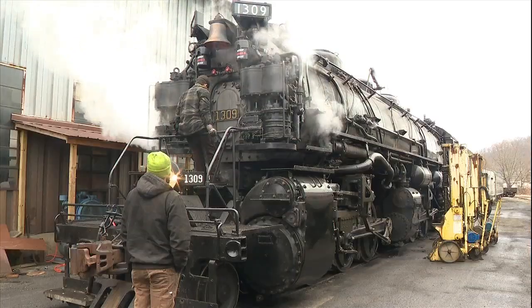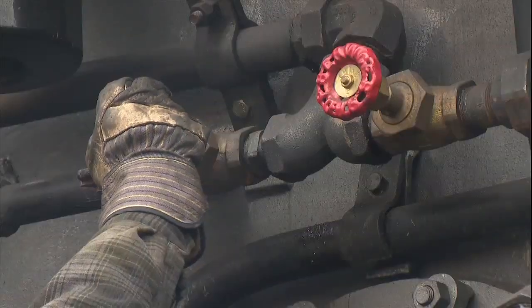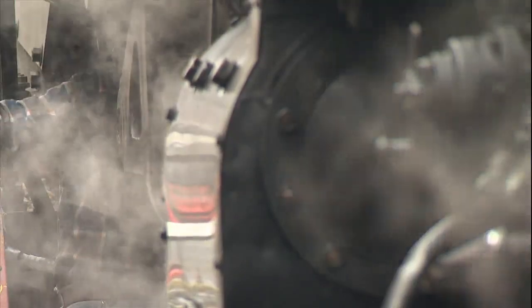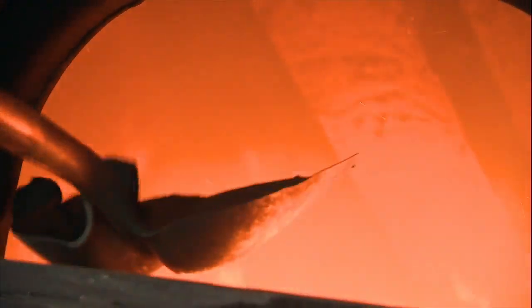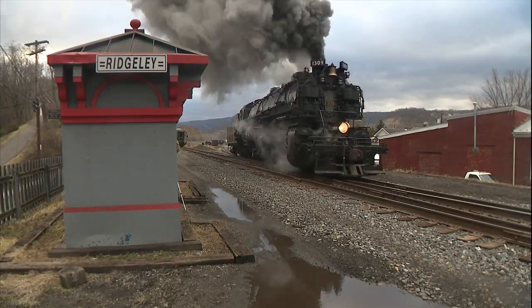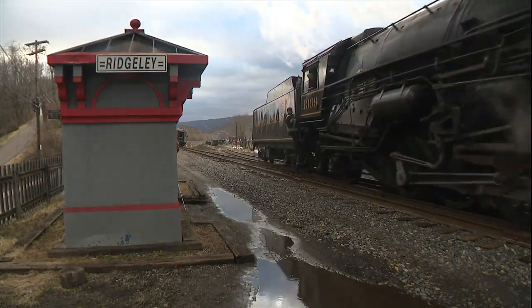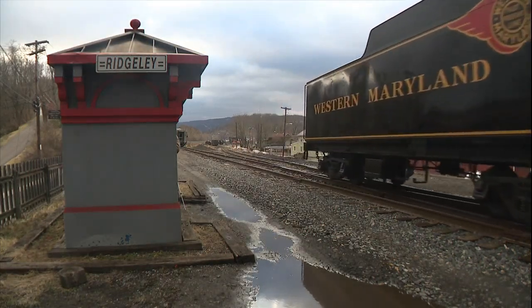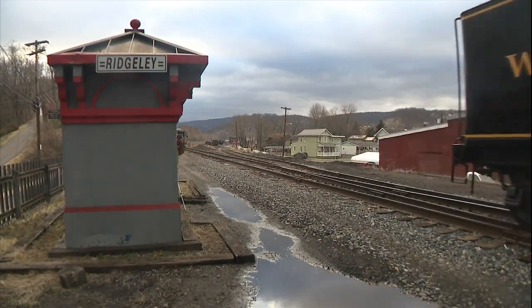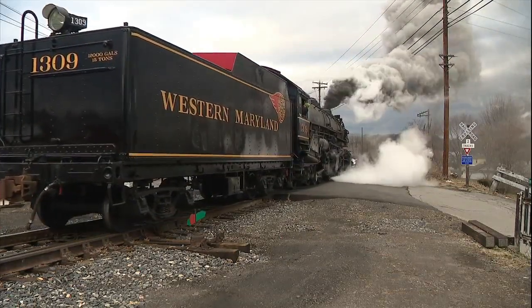That's when the restoration began to make 1309 suitable for passengers instead of coal. We put in brand new tubes, new tube sheets — everything that makes up a boiler had to be redone. Now, nearly 10 years later, 1309 is back in action, taking its first steps under steam in 64 years. There were a lot of people that probably said that it couldn't be done, that we wouldn't get there. But this team has been outstanding.